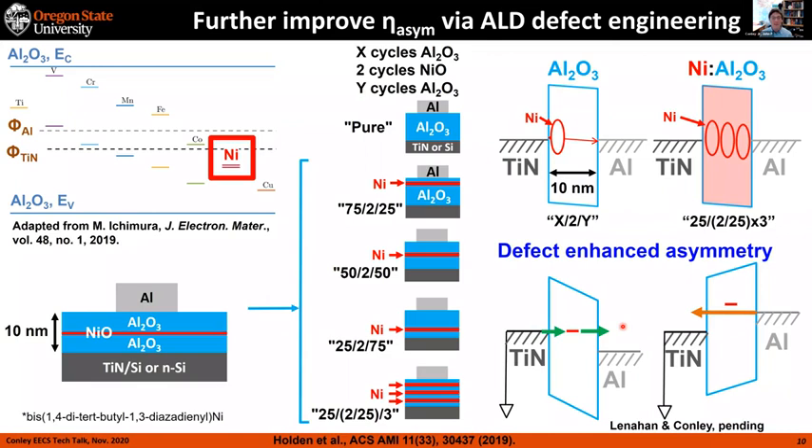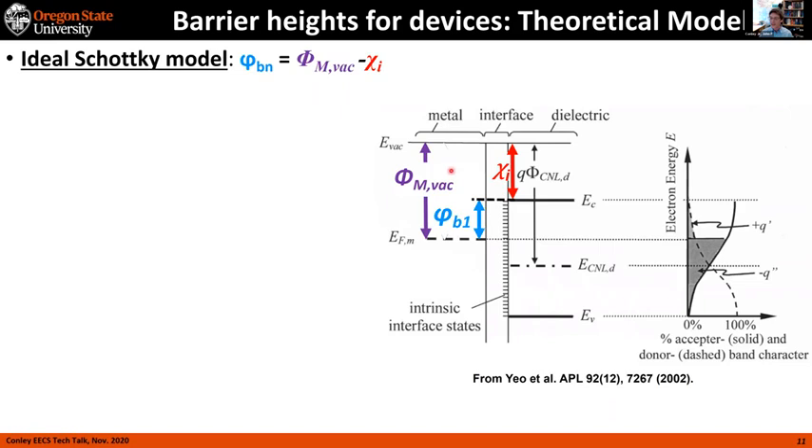The barrier height is the offset between the Fermi level of the metal and the conduction band of the oxide. In the simplest theory, it should equal the difference between the work function of the metal — the difference between the Fermi level and vacuum — and the electron affinity of the oxide. A more sophisticated model takes into account charge transfer at the interface between the metal and the dielectric, and the induced interface traps created by cutting off a metal with high density of states against the band gap of a dielectric with essentially no density of states.